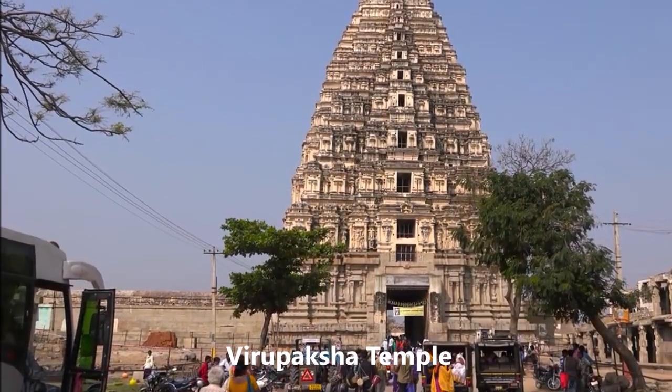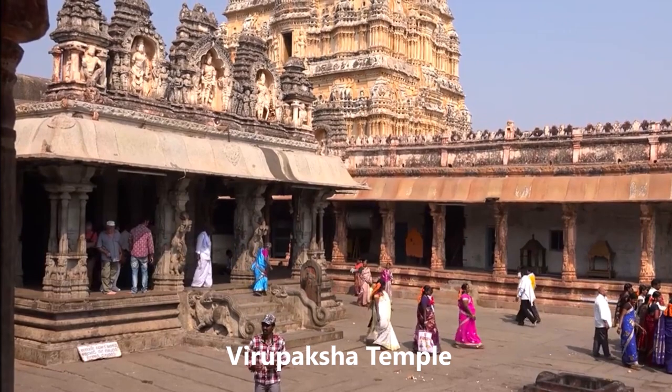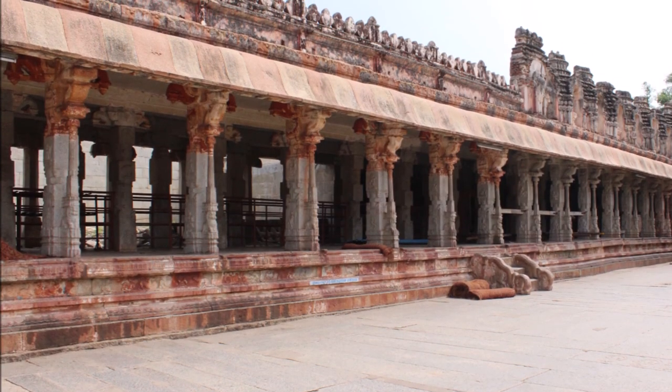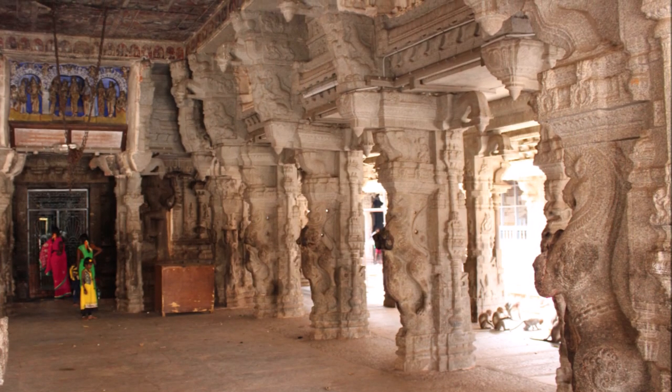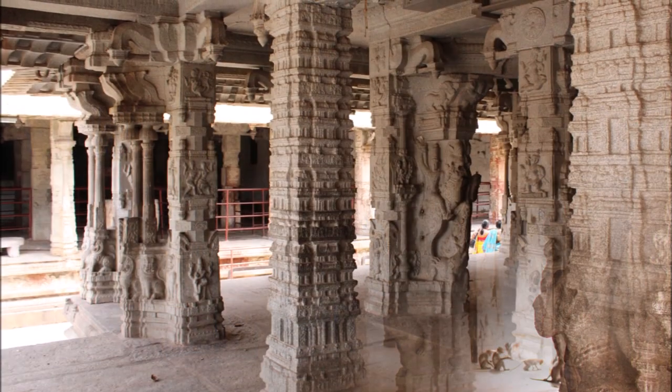Virupaksha Temple. The Virupaksha Temple has been for centuries considered the most sacred of the temples at Hampi. It is situated on the northern bank of the Tungabhadra, immediately to the north of Hemakuta Hill. The temple complex lies within a long rectangular enclosure divided into two large courts.